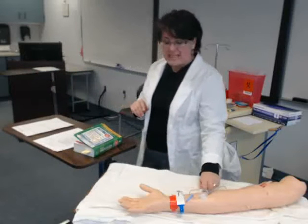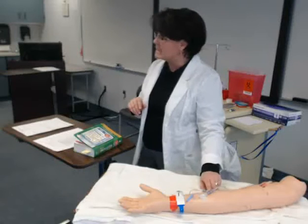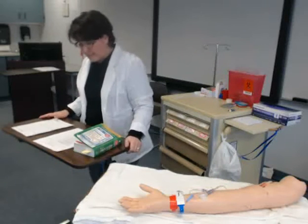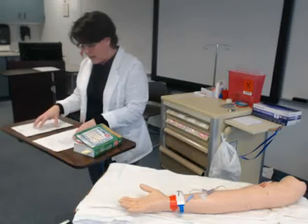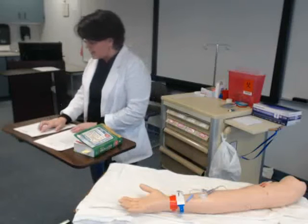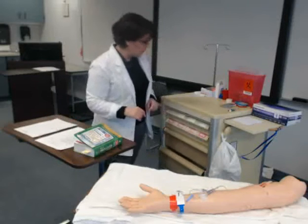Make sure nothing is clogged, it flushes easily, there's no drainage, no leakage. Leakage is a big one especially with our elderly. So you're really assessing this site for warmth, pain, tenderness — any of that kind of stuff. Then we're going to take a look at our MAR and compare it to our prescriber's orders.